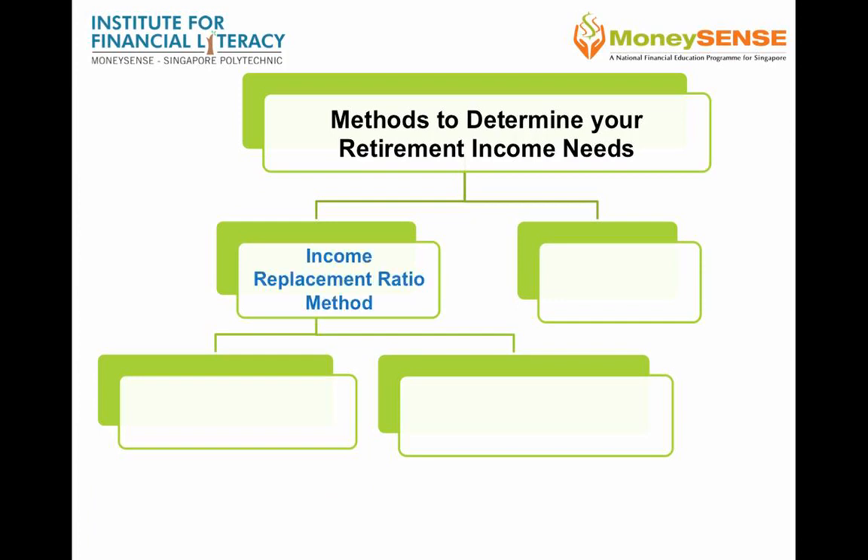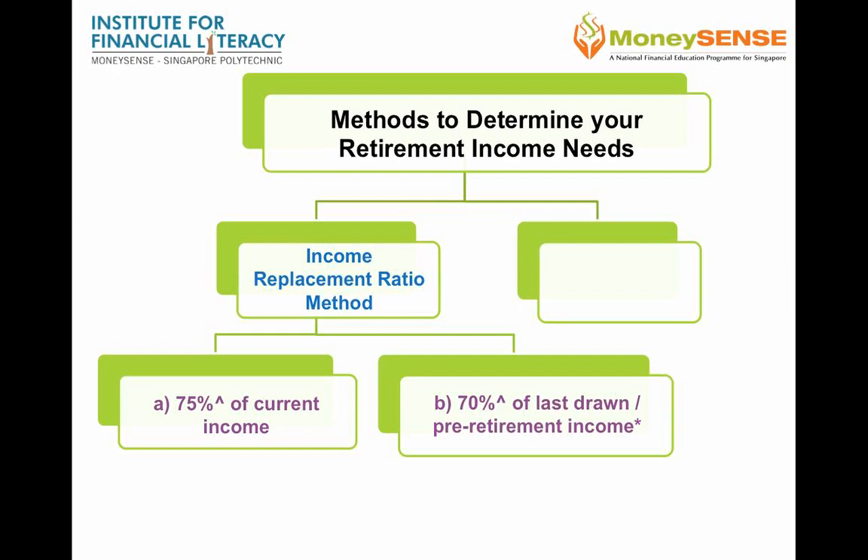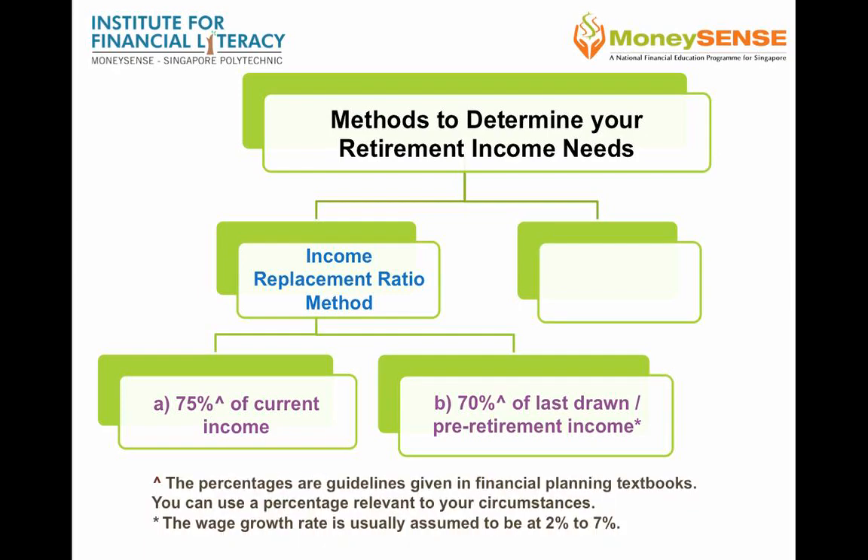The first is the income replacement ratio method. There are two approaches: you can either use 75% of your current income or 70% of your last drawn or pre-retirement income. You may want to consider using a wage growth rate of 2–7% to derive your pre-retirement income. These percentages are just guidelines commonly used in financial planning textbooks.